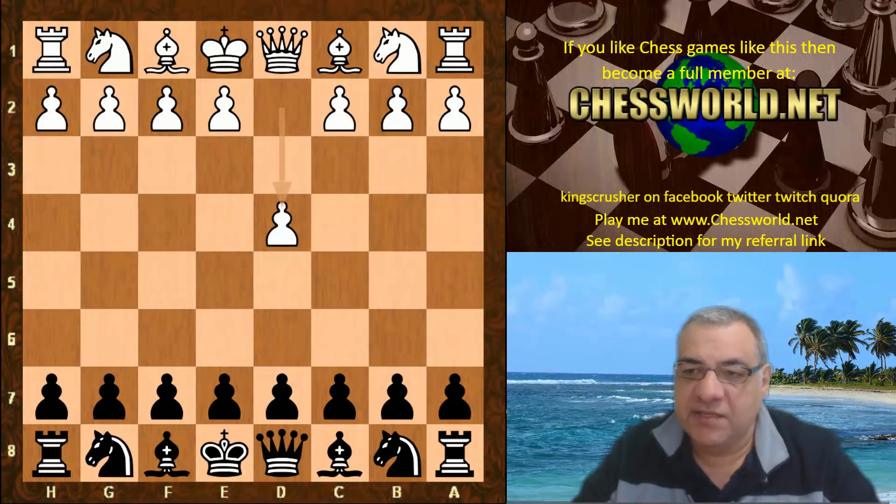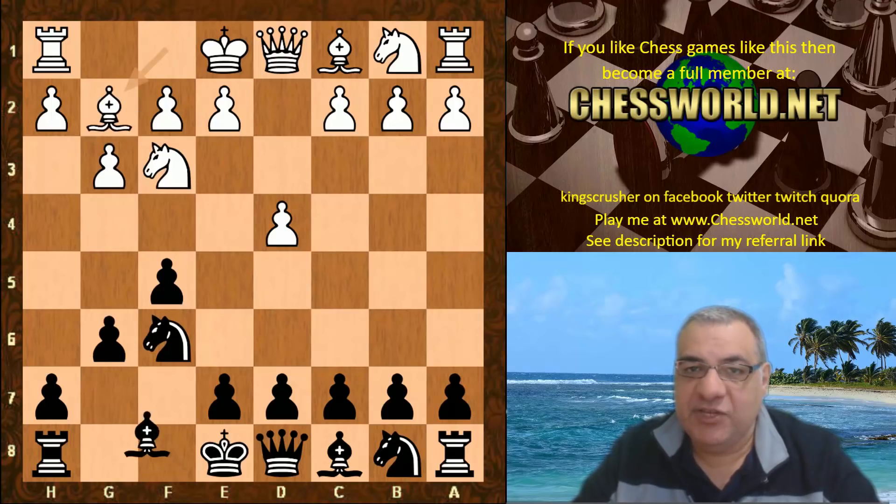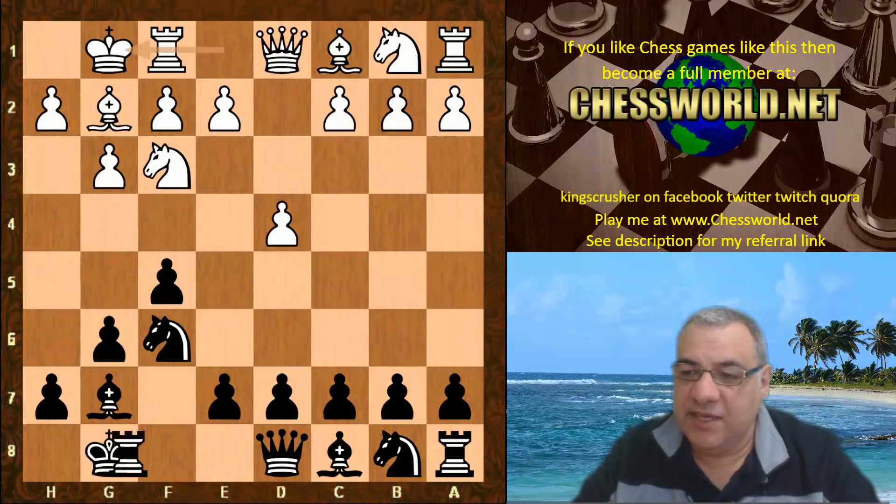D4 from Stockfish and the opening book forced on them is a Dutch defense — in fact the Leningrad variation, one of my favorites. I've actually played this variation in one of the British Chess Championships. It's a very exciting opening.